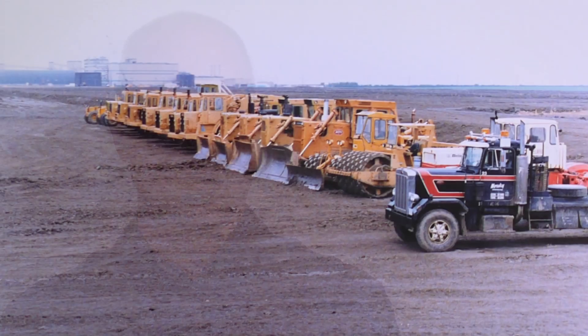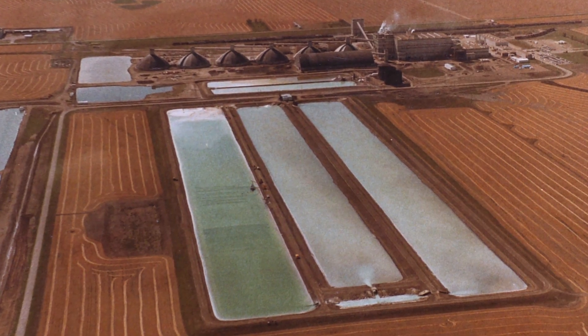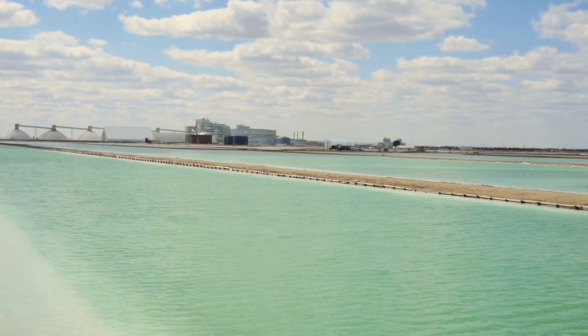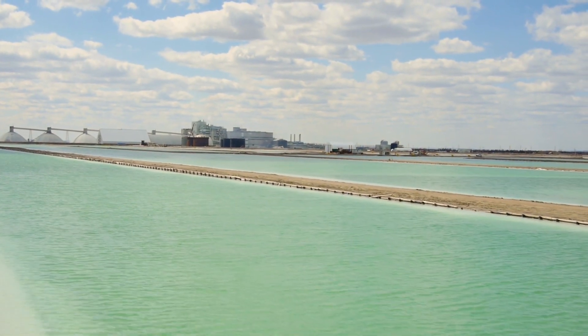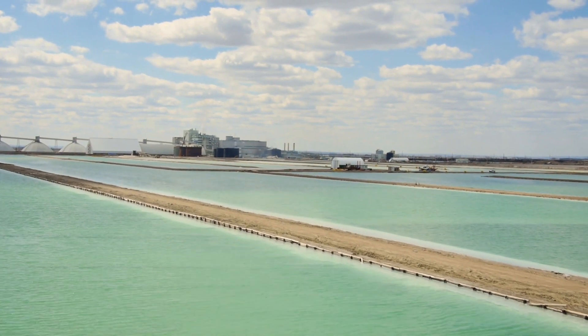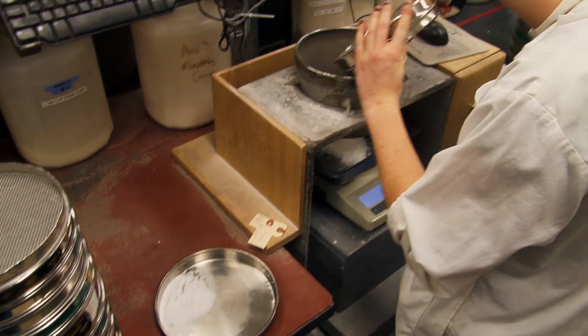Solution mining is inherently energy-intensive. The workforce came up with the idea that to cool the brine, instead of expending additional energy, we'll take advantage of Mother Nature's winter and let her cool the brine for us. Pond technology added over the course of years about a million extra tons of productive capability and was a breakthrough technology for the site. I don't even think of it as a mine — it's a very unique production facility that uses smart technology to make smart products.